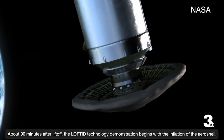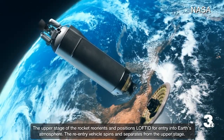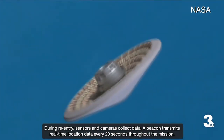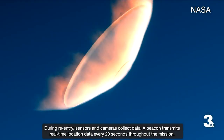Next week, that shield will launch with NOAA — the National Oceanic and Atmospheric Administration — a satellite designed to help with weather prediction and monitoring climate. While that satellite stays in orbit, the shield will re-enter the atmosphere in flight to make sure it works just like it's supposed to.